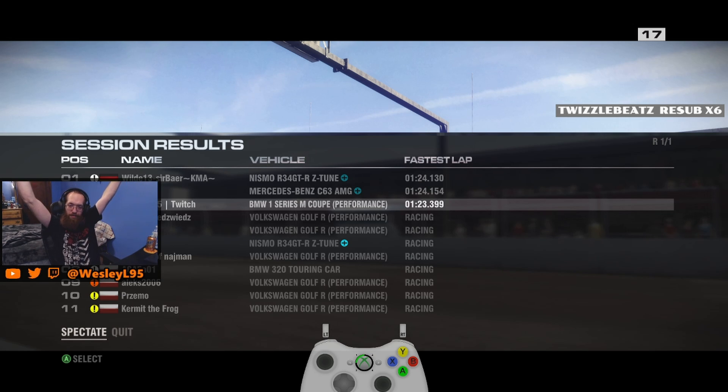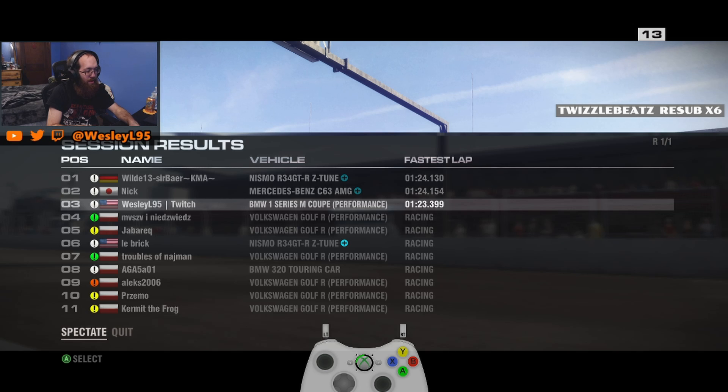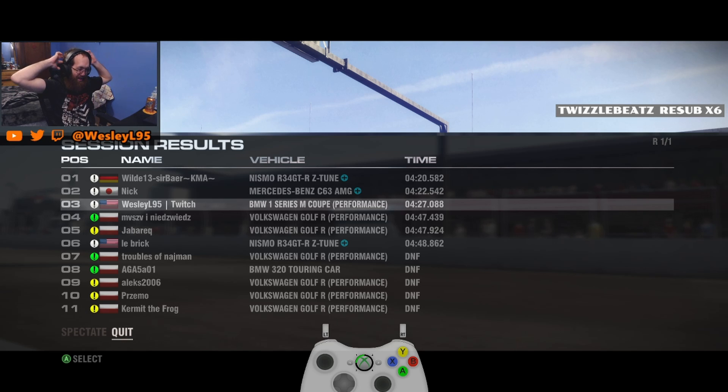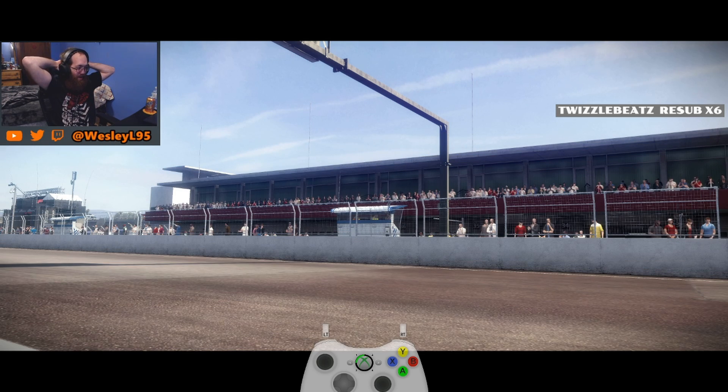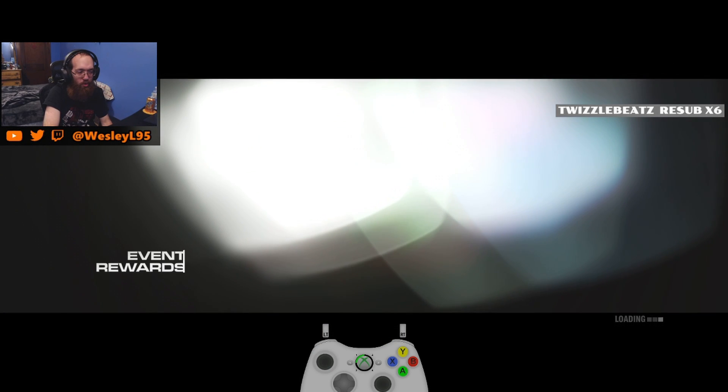Fastest lap so far, anyway. It's pretty awesome. Fastest lap, yes. I'm actually pretty pumped about that, because that BMW handles well, but it is certainly not the fastest car in this tier by a long shot. But it does handle pretty well, so it kind of makes up for it on some tracks.